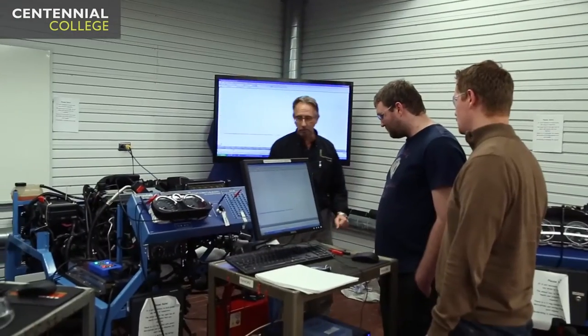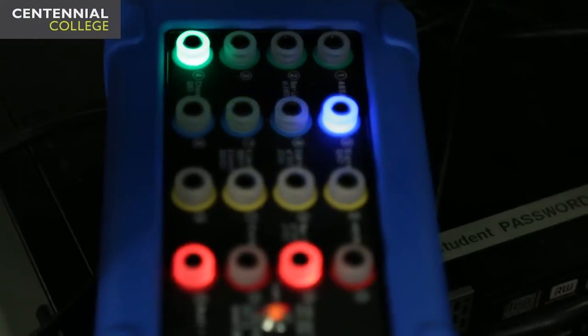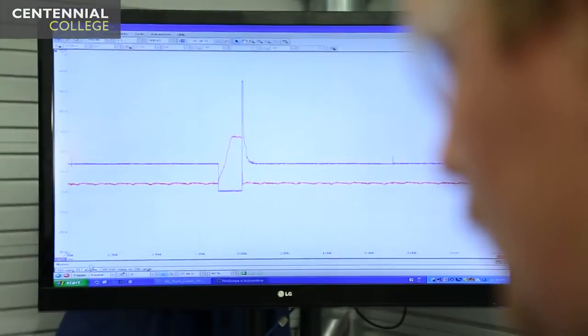I'm day release — I work for a Volkswagen dealership. Every Wednesday I come to school; the remainder of the week I spend in the shop. That day release offers a balance for a mature student who may have family obligations, and a side benefit is you actively get to apply what you're learning on a regular basis.